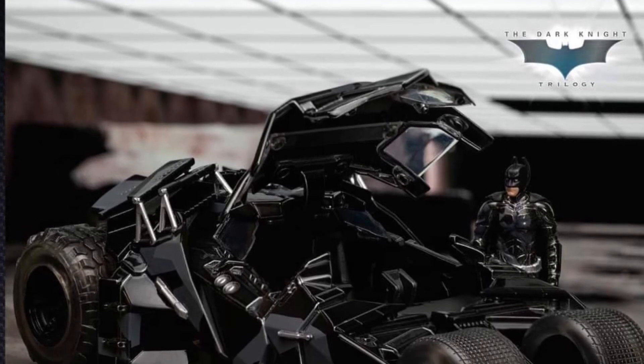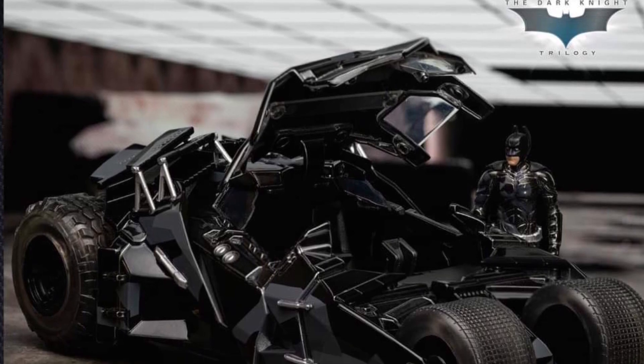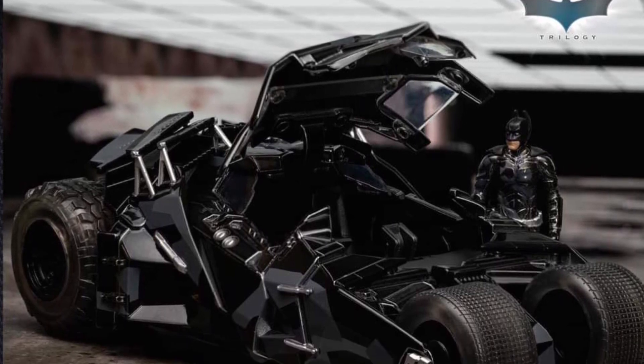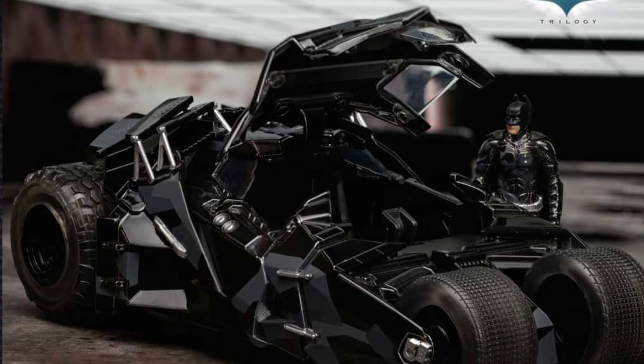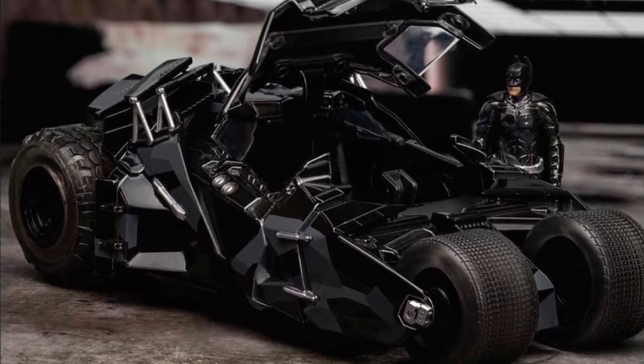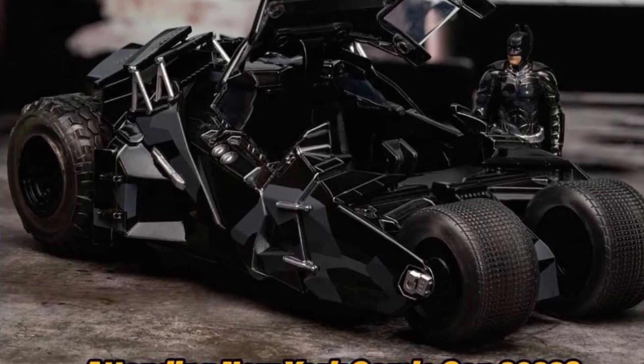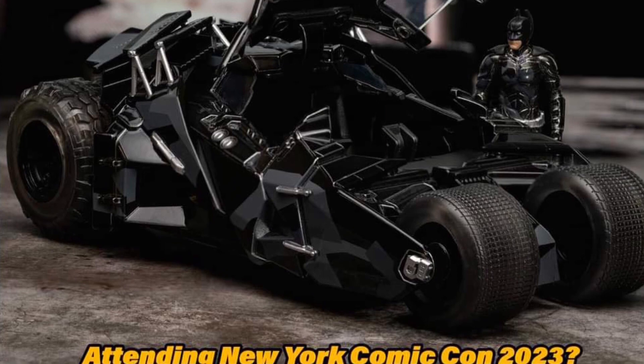Coming to us from Jada Toys, we have here the 1/24th scale Batmobile Tumbler from the Dark Knight Rises. Has the Dark Knight Rises become a trendy Batman theme the last couple of weeks — it's like Christian Bale is back, the whole Dark Knight trilogy has come back into the spotlight.